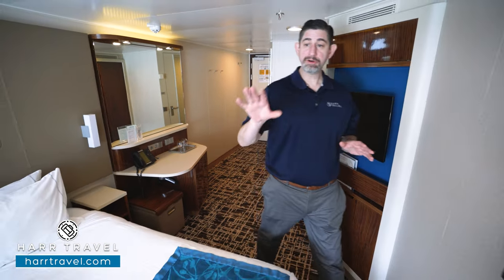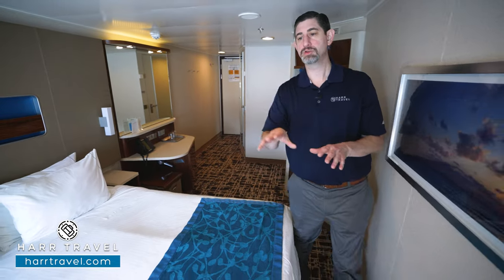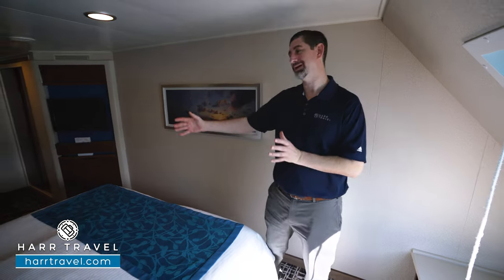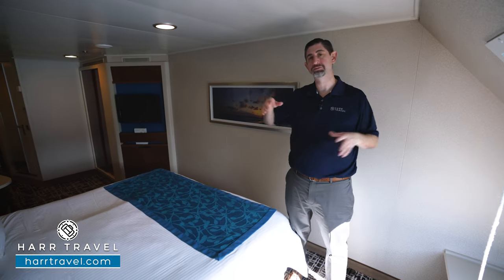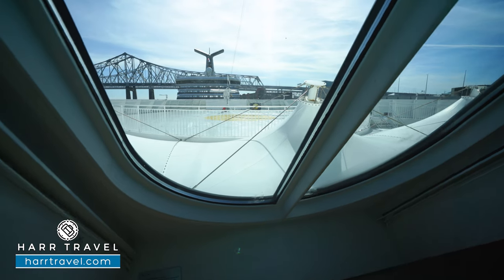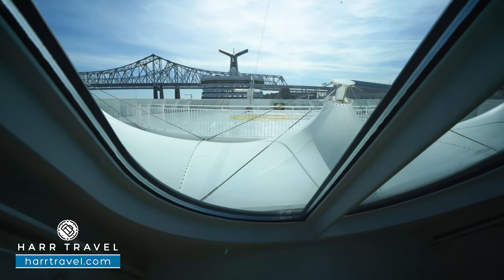Speaking of storage, under the window seat you're going to find a bit more storage. Now this one happens to be one of the forward-facing ones. You do have a pad there where you can technically sit and get ready, but you'll notice the difference between this and one of the upgraded rooms is having that extra sofa — I really think it goes a long way. This window looks out the front of the ship. You do have blinds here, and they need to be down at night — that's just a safety thing for all ships.